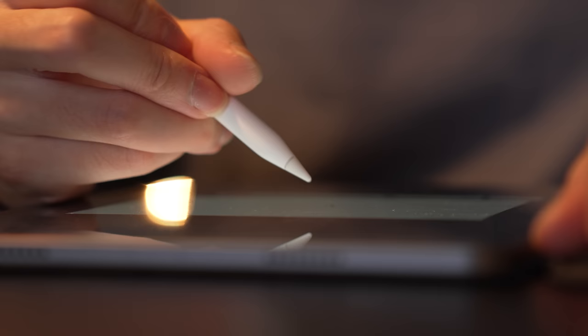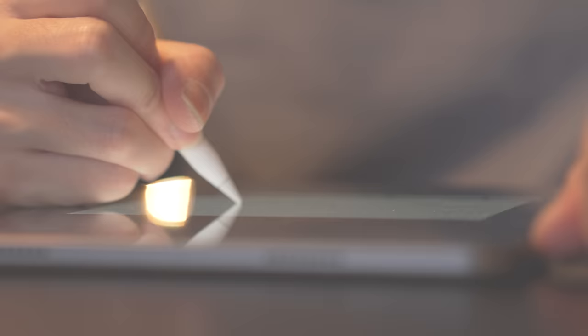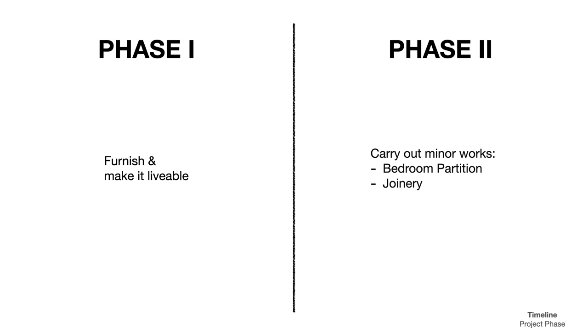From the very beginning, we divided this project into two phases to work with the client's move-in date. Phase one was to furnish the apartment to make it livable, while phase two was to carry out minor work such as adding a partition to the bedroom and dealing with the Murphy bed situation.